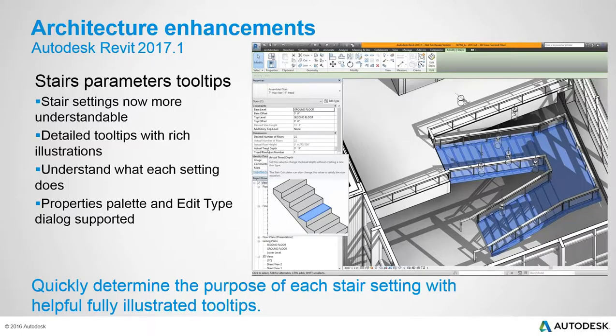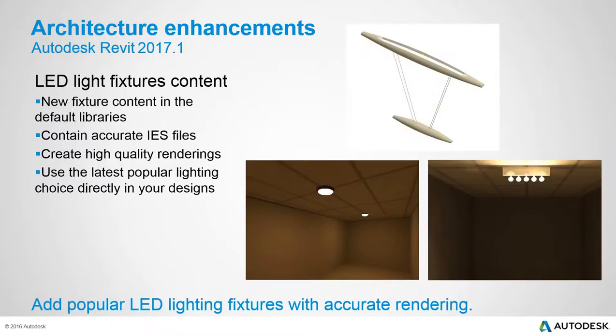Stairs can be complex to configure, so tooltips have been added to stair parameters within the properties palette. These tooltips include information and images to help users better understand and model stairs, with the goal of reducing the training needed to work with stair parameters.